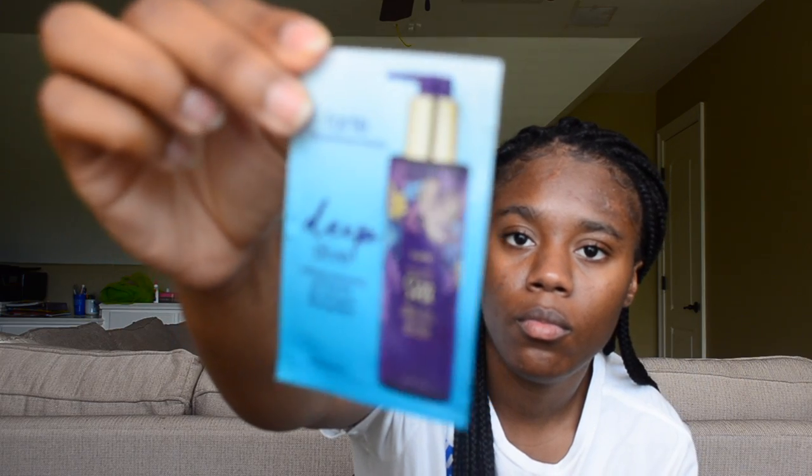I prefer non-drugstore foundations and face products because of how my skin is — it's not cystic but it is oily combination skin, mostly on the oily side. I also have bigger pores, so I need good things for my face. Sometimes you just need that better product.